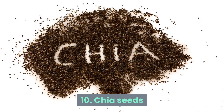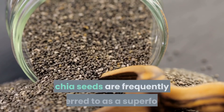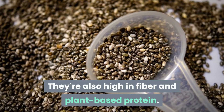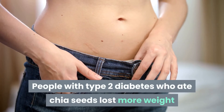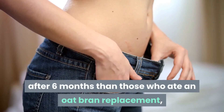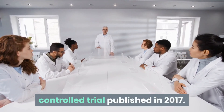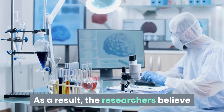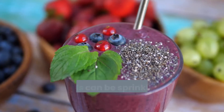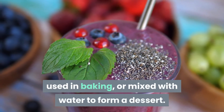Number 10: Chia Seeds. Because of their high antioxidant and omega-3 content, chia seeds are frequently referred to as a superfood. They're also high in fiber and plant-based protein. People with type 2 diabetes who ate chia seeds lost more weight after six months than those who ate an oat bran replacement, according to a small-scale randomized controlled trial published in 2017. As a result, researchers believe that chia seeds can aid in the management of type 2 diabetes. Chia seeds can be sprinkled on top of breakfast or salads, used in baking, or mixed with water to form a dessert.